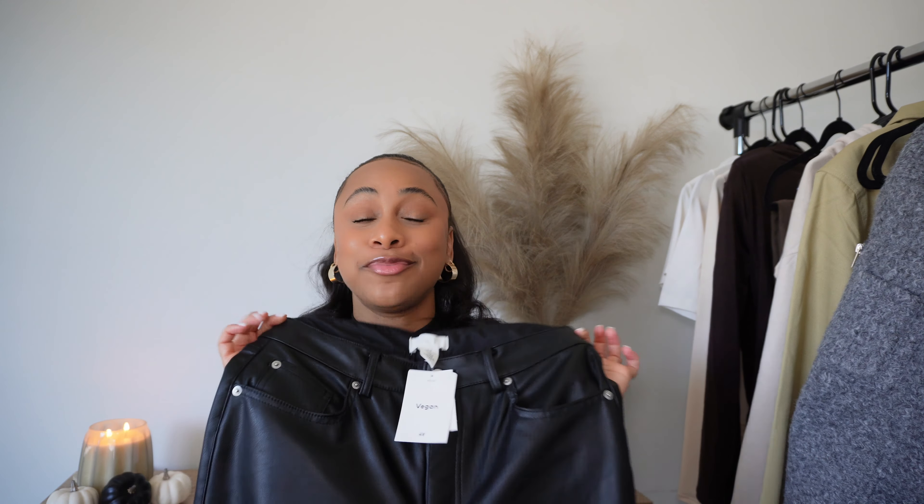I get a lot of wear out of these shirts. I got this one in a chocolate brown color. I also saw it in black and white, so don't be surprised if you see those colors in the next haul. I had to get another one.